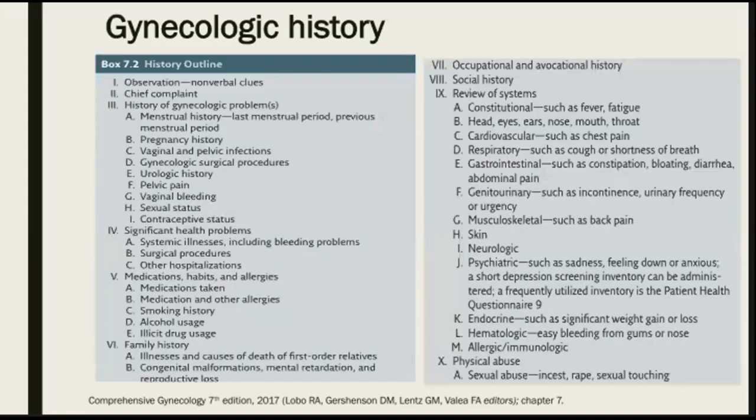This is a general outline for a gynecologic history. The outline is given in a specific order for general orientation; however, the information may be collected through any comfortable discussion with the patient that seems appropriate in any circumstance. It is important also that all aspects be covered.